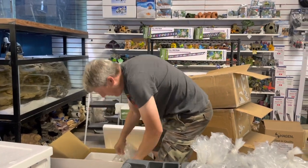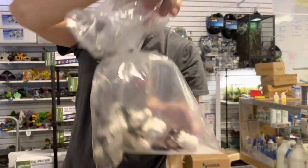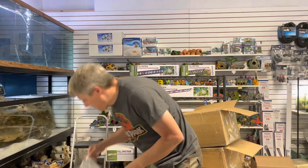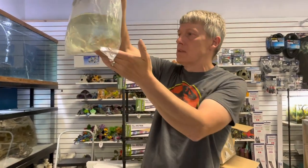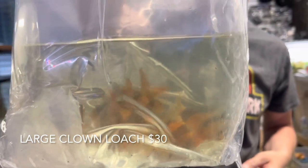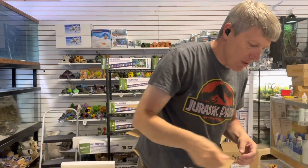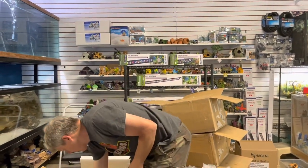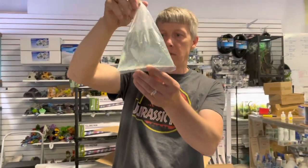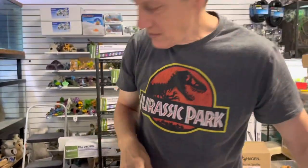A couple more things in the box — we have some fiddler crabs; looks like they came in in pretty good shape. And this is kind of a score: we call them extra-large clown loaches. The price was somewhere between medium and giant, so we'll get those in the tank. They look pretty nice — not seven inches, but nicer than an inch and a half. Looks like I got one long-fin serpé tetra in there; that's kind of silly.